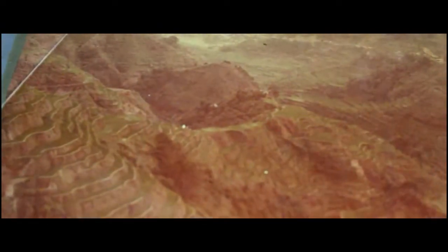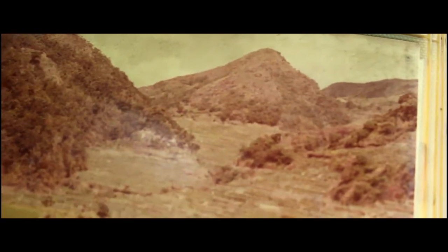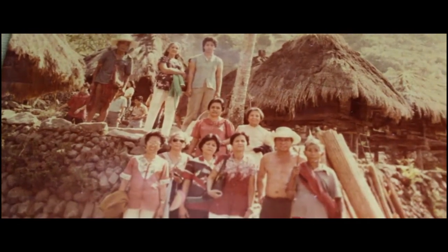Pag-uwi namin sa bahay ay naisipan ko bigla na tingnan ang mga photo albums namin. Pagbukas ko sa isang album ay doon ko na-realize na kahit matagal na ang mga larawan na kinuha ng aking abuelito, maganda pa rin naman ang mga ito. Buti na lang talaga ay masipag ang aking abuelita na ayusin at ilagay ang mga ito sa album.